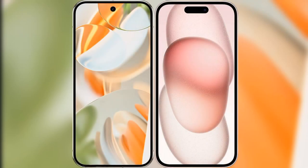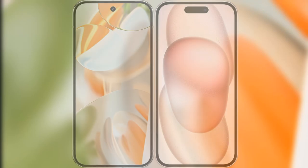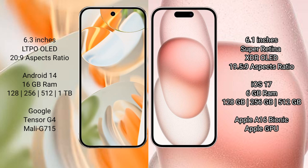I will compare the new Google Pixel 9 Pro with the iPhone 15. Google Pixel 9 Pro features a 6.3-inch LTPO OLED display with an aspect ratio of 20x9. iPhone 15 features a 6.1-inch Super Retina XDR OLED display with an aspect ratio of 19.5x9.